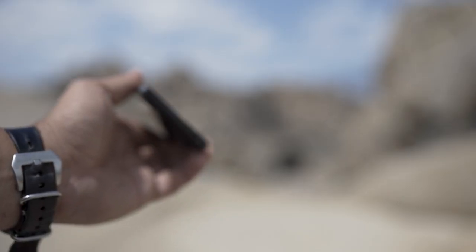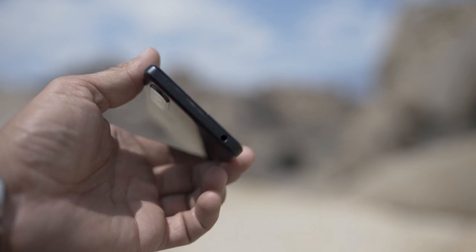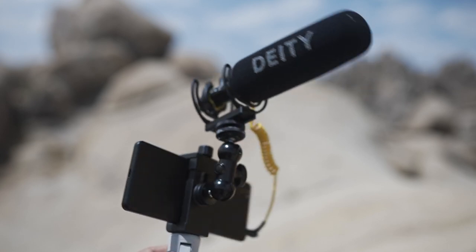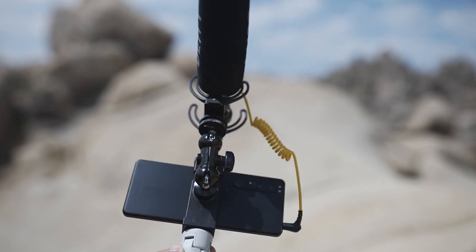This phone has really high quality audio recording that reduces background noise and wind noise. A feature that I feel like a lot of pros will really appreciate is it has a 3.5 millimeter jack, so you can plug in a shotgun mic or a lav mic and get professional quality audio on your video recordings.